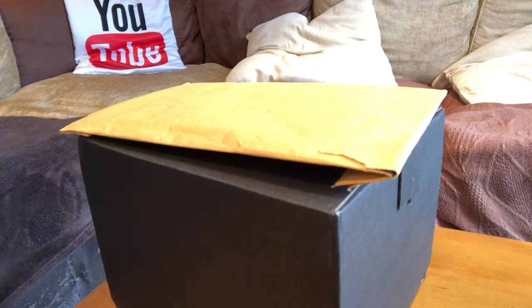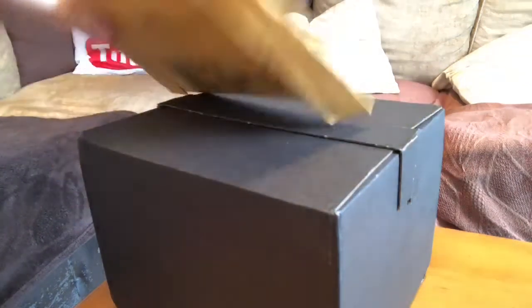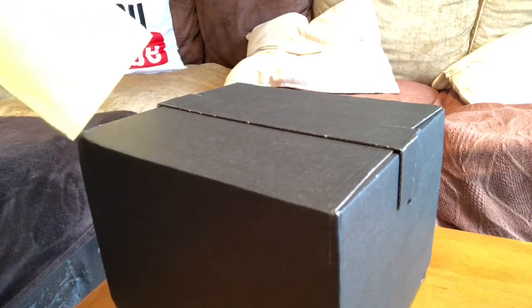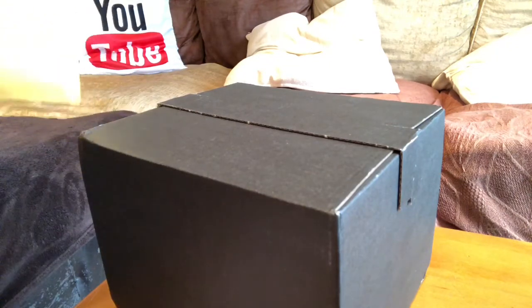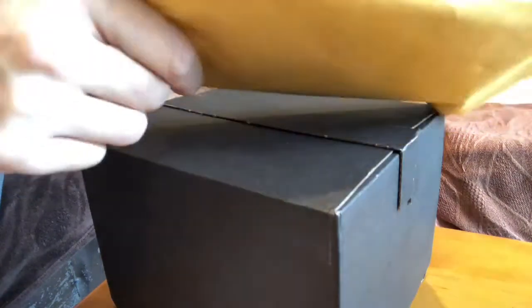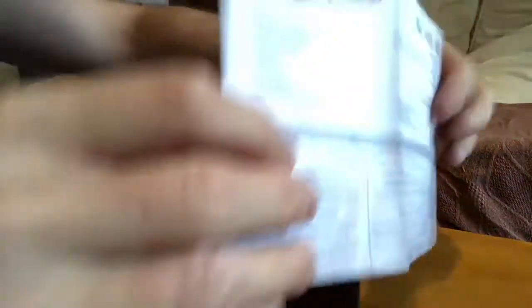Just so you know, I haven't opened this whatsoever — this is the very first time I'm opening it, so I'll be sharing my reaction in real time. The first thing I saw when I opened up the package was this envelope. I'm assuming inside is a watch strap — we'll have a look in a second. Well, there's nothing in there, so it must be in the big box. Quite an elaborate padded box for what is essentially a receipt — but there we are. This is the Watch Gecko receipt.